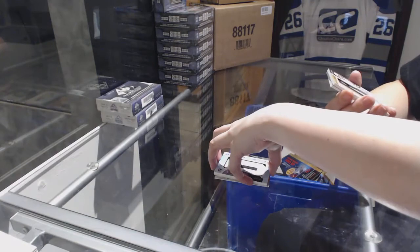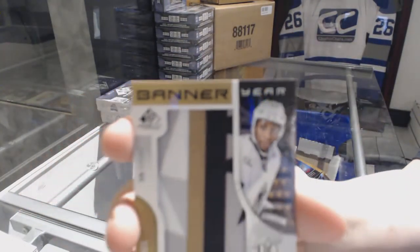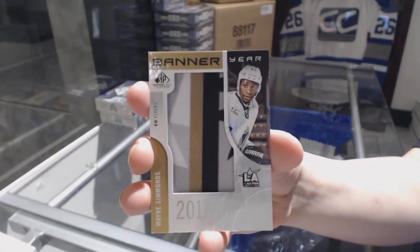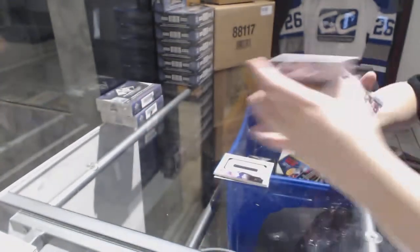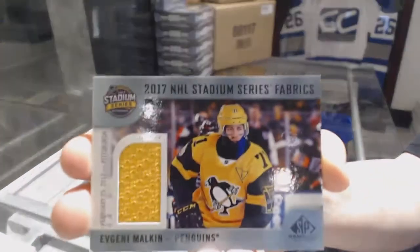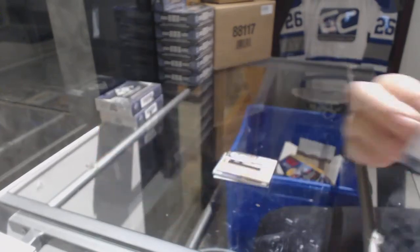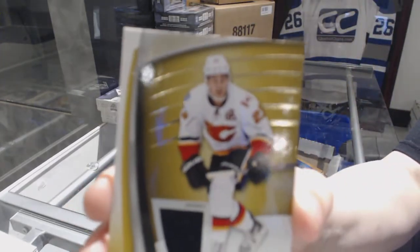We've got a banner year 2017 All-Star Game for the Philadelphia Flyers, Wayne Simmons. We've got a stadium series fabrics jersey for the Pittsburgh Penguins, Evgeny Malkin. And a jersey for the Flames of Sean Monaghan.